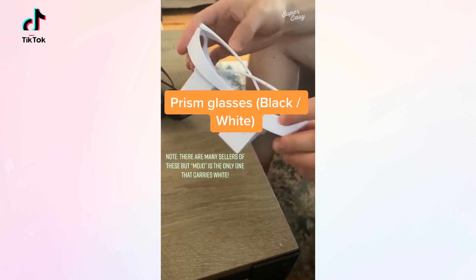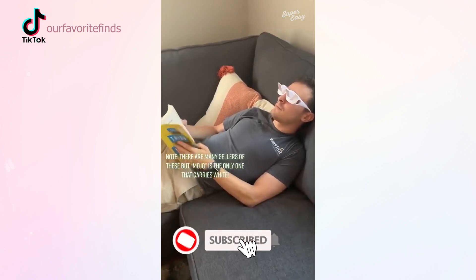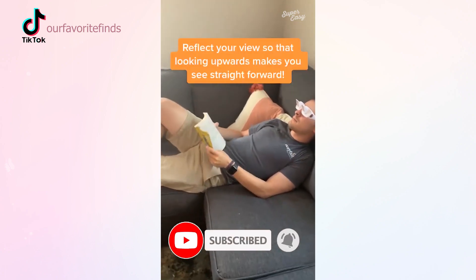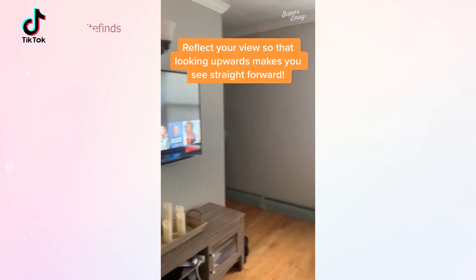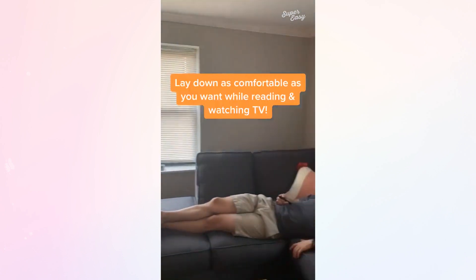These prism glasses come in two different colors and are perfect for reading and watching TV. They reflect your view downwards 90 degrees so that when you're looking up, you're actually seeing straight ahead in front of you. Now you can fully lay down in a comfortable position.